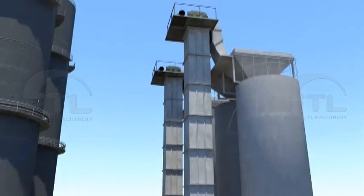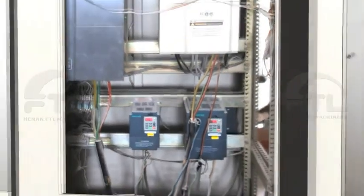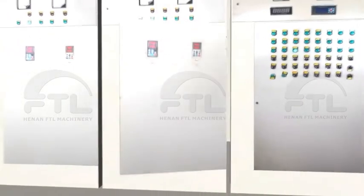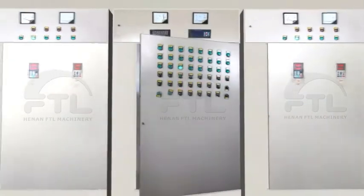The whole production line is controlled by a PLC system. All operations of equipment will synchronize and display on the computer screen. With a frequency counter and control cabinet, the lime kiln can fulfill fully automated production.